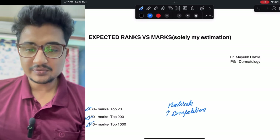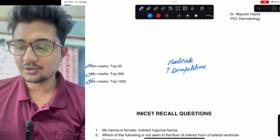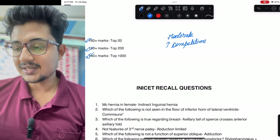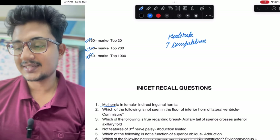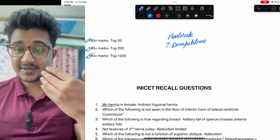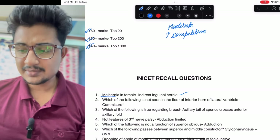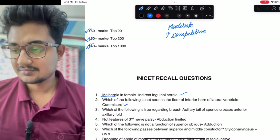Let's discuss all the recall questions — there may be some mistakes, you can let me know in the comment section below. Most common hernia in female: it is asked which hernia occurs more frequently in female compared to male, and the answer is indirect inguinal hernia. A question on image was given, so this is doubtful — it could be commissure.